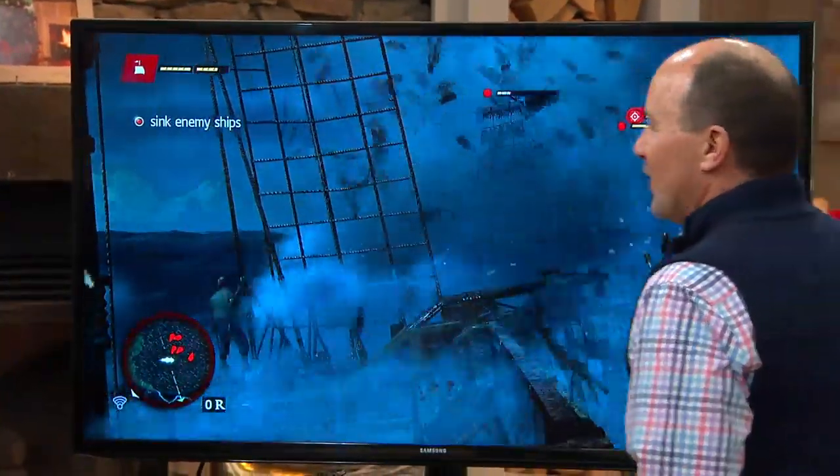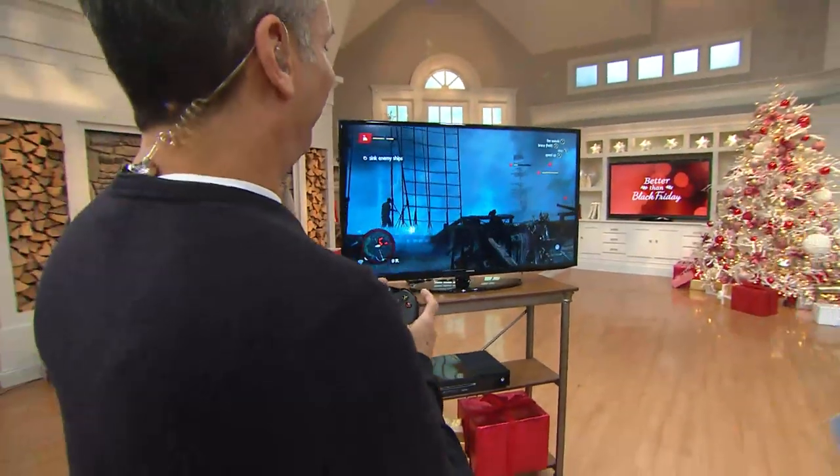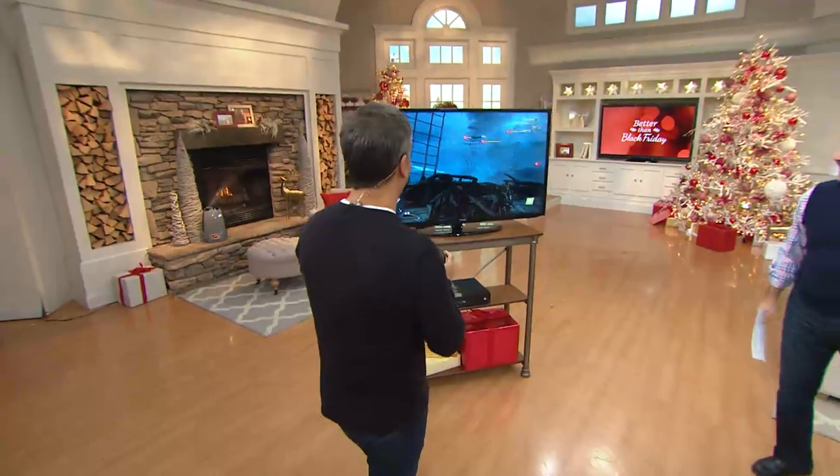Tie that scurvy dog to the yard arms! How am I doing as a pirate? You get the idea — pretty darn cool.